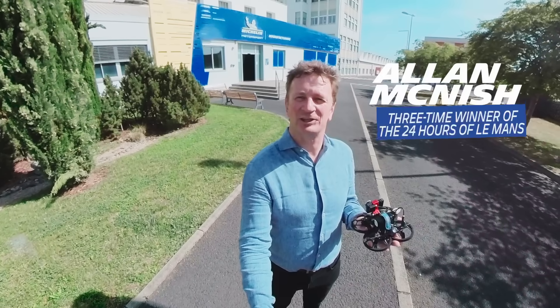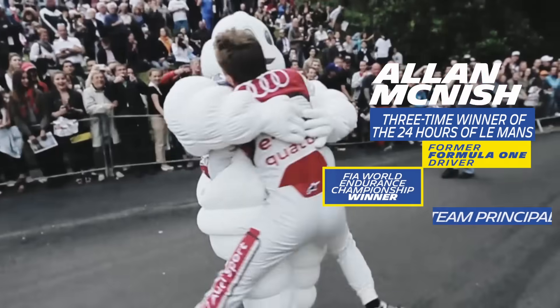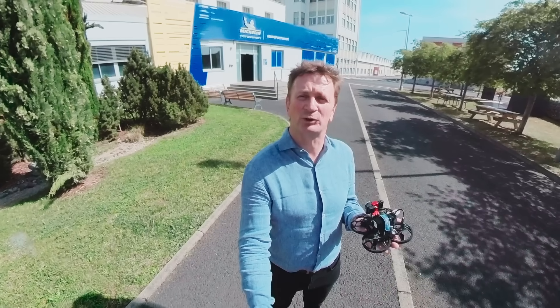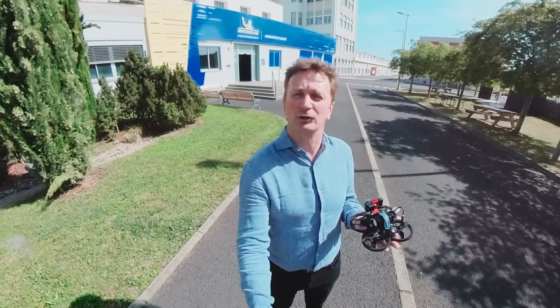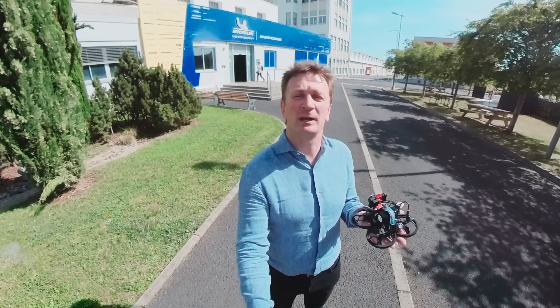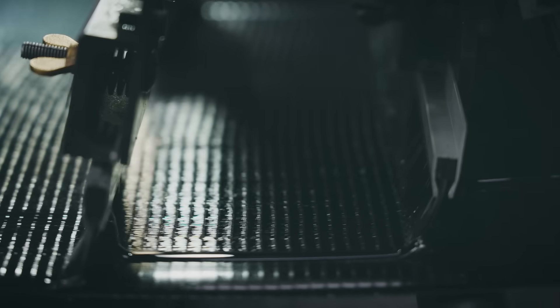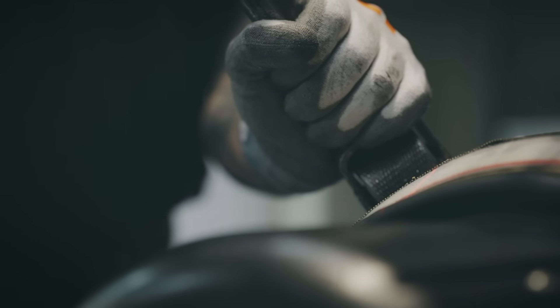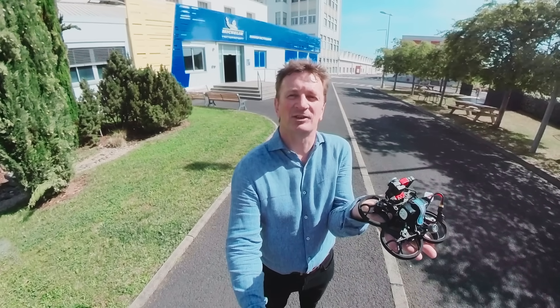Hi, my name's Alan McNish, and I'm here at Michelin Motorsport to take a look at Haute Couture. Now that is exactly the correct terminology when we're talking about making world-class racing tyres by hand. And today, we'll take a look behind the scenes in ways you have never seen before.